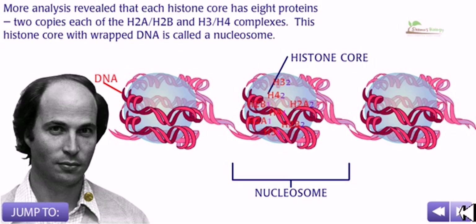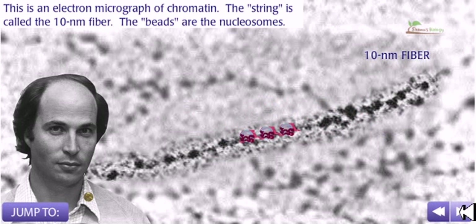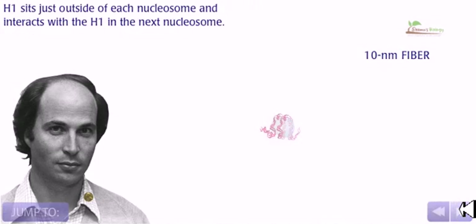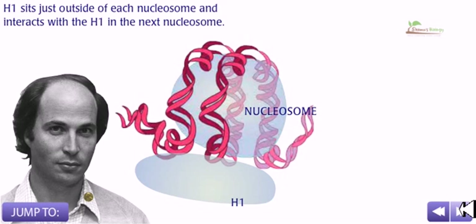This histone core with wrapped DNA is called a nucleosome. This electron micrograph of chromatin shows the string called the 10 nanometer fiber, and the beads are called the nucleosomes. H1 histone is not part of the histone core; instead, it binds between nucleosomes to give even more structure to the chromatin, sitting just outside of each nucleosome and interacting with H1 in the next nucleosome.